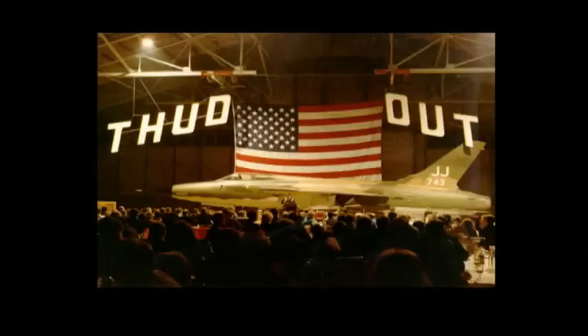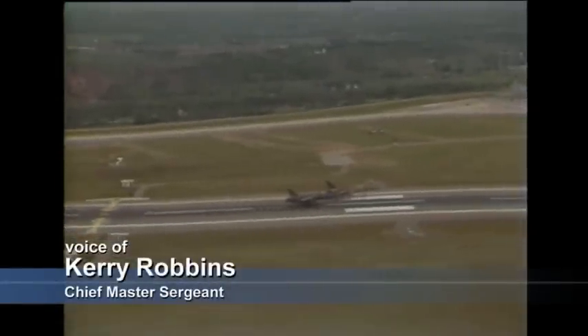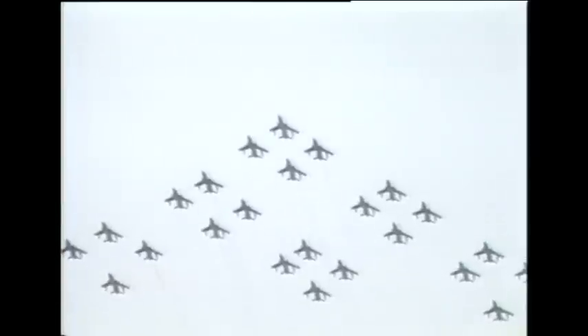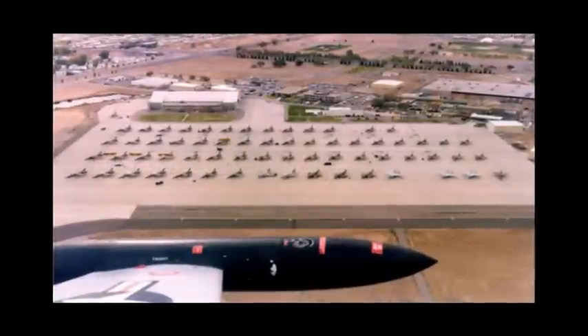We had people from all over the world who were interested in that particular airplane come to the event — it was a big deal. We thought, let's put together the ultimate thud-out show: get 25 of those old ancient aircraft and see if we can get them in the air and fly formation. We flew the Bear planes for the last time.